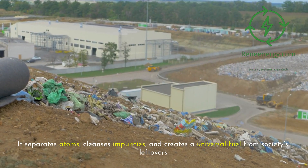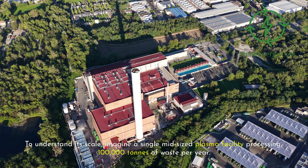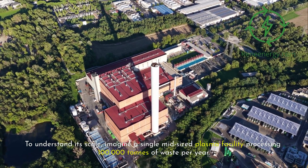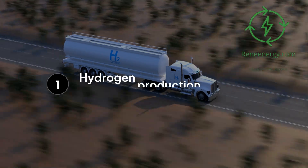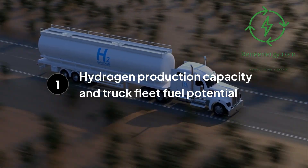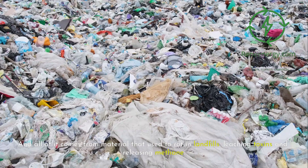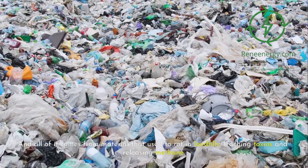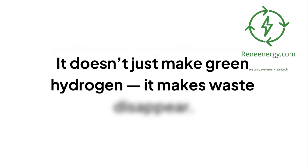To understand its scale, imagine a single mid-sized plasma facility processing 100,000 tons of waste per year — the equivalent of diverting the annual garbage of 200,000 people. From that waste, the plant can generate 10 to 15 million kilograms of hydrogen annually, enough to fuel a fleet of 1,000 hydrogen trucks each driving 100,000 kilometers per year. All of it comes from material that used to rot in landfills, leaching toxins and releasing methane. Plasma gasification closes that loop completely — it doesn't just make green hydrogen, it makes waste disappear.